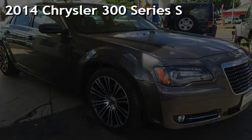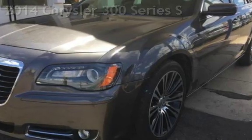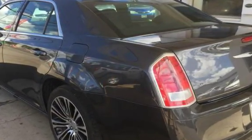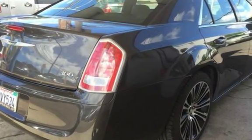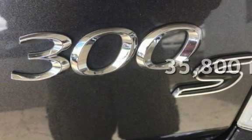Presenting a pre-owned 2014 Chrysler 300 series. This four-door sedan has a six-cylinder, 3.6-liter V6 engine, with rear-wheel drive and an automatic transmission. This Chrysler is a great value with less than 36,000 miles on the odometer.